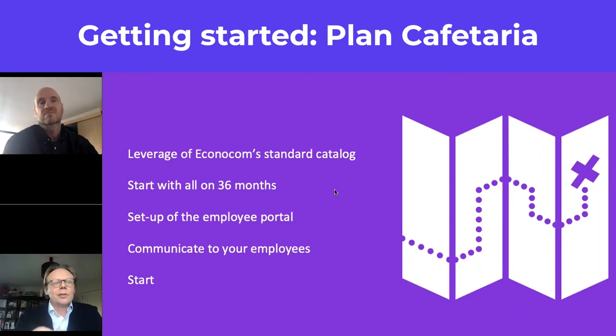Employees need to understand where the flexibility is — they can choose another device — but they also need to understand the value added and the fiscal impact of their choice within this new concept. They also need to know the limitations, of course.